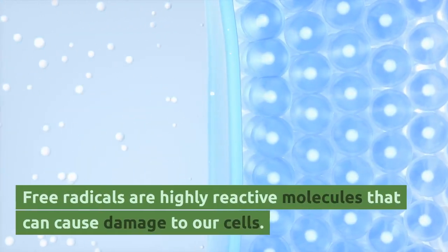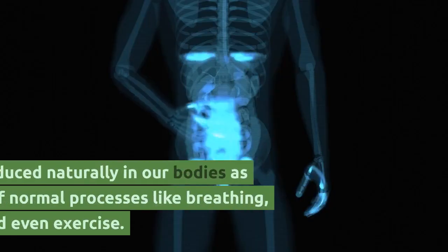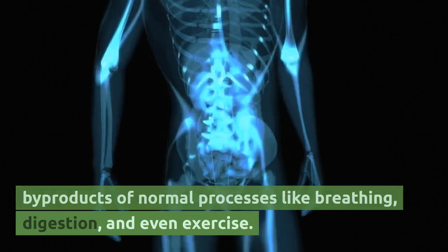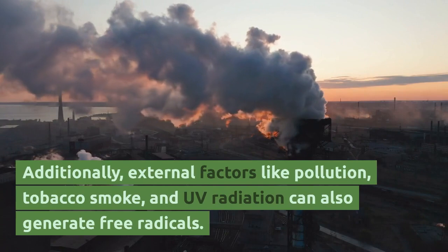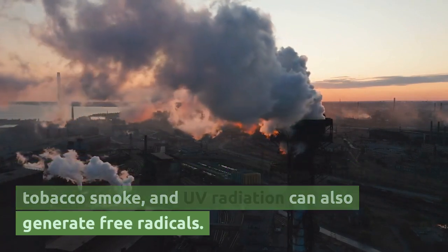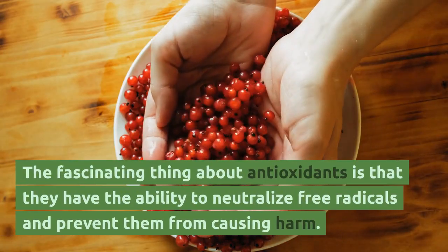Free radicals are highly reactive molecules that can cause damage to our cells. They are produced naturally in our bodies as byproducts of normal processes like breathing, digestion, and even exercise. Additionally, external factors like pollution, tobacco smoke, and UV radiation can also generate free radicals.